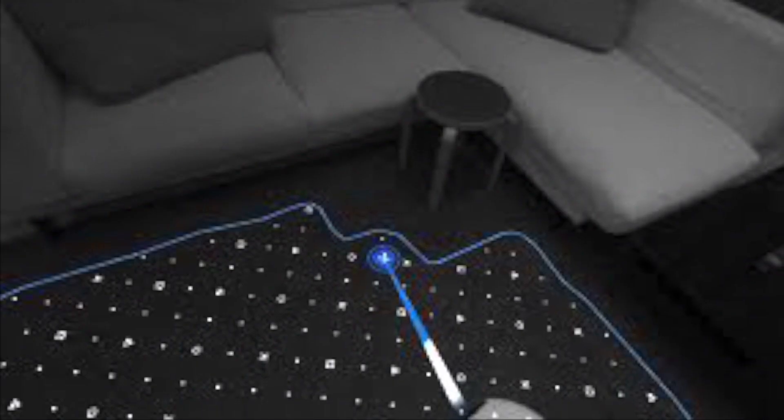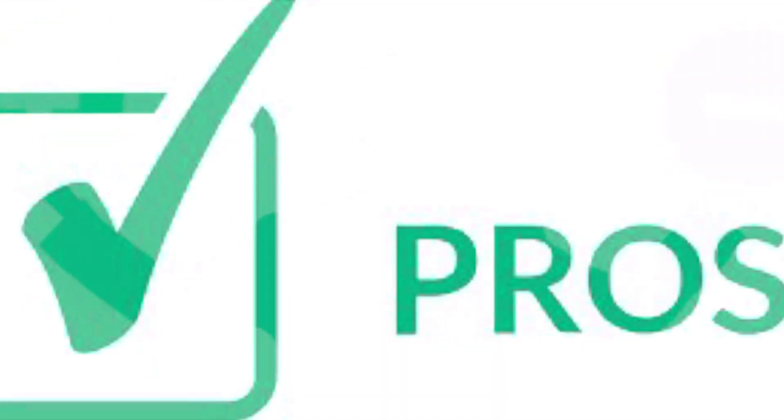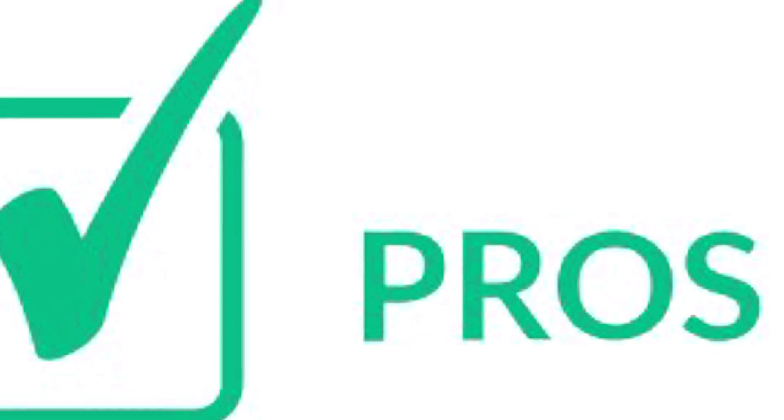Upon booting up the headset, you get an automatic room scanning process. You can also adjust this manually, and it was really intuitive and impressive. There are some caveats to the PSVR2, so I'd like to talk about not only the pros but the cons as well — but first, let's talk about the pros.